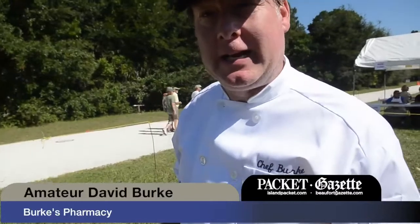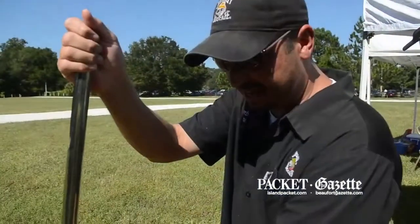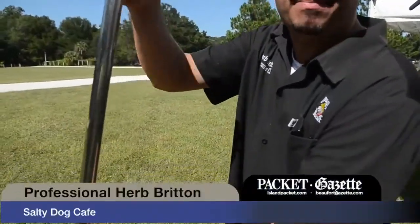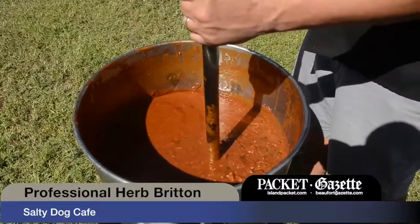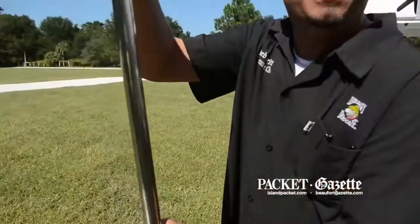My secret ingredient in the chili today are roasted sweet peppers and a special beef. This is our shrimp and bacon chili. Shrimp because we're in a seafood place, and my secret ingredient is smoked pecan bacon.